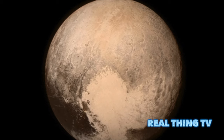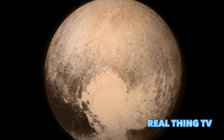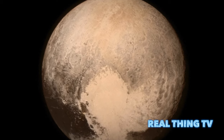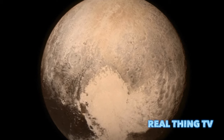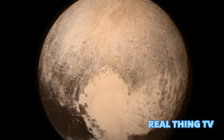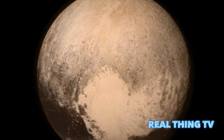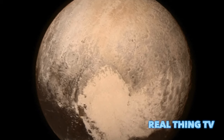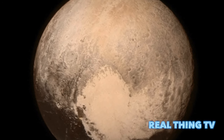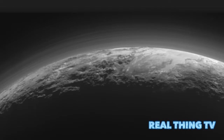Sputnik Planum is at a lower elevation than most of the surrounding area by a couple of miles, but is not completely flat. Its surface is separated into cells or polygons 10 to 25 miles wide, and when viewed at low sun angles with visible shadows, the cells are seen to have slightly raised centers and ridged margins, with about 100 yards of overall height variation.